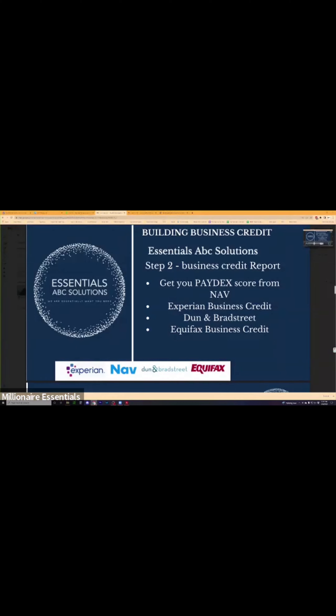What you will have on NAV is the SBSS score — the Small Business Scoring System. That's something I'm going to tell you specifically why you're going to need that score in the next slides.